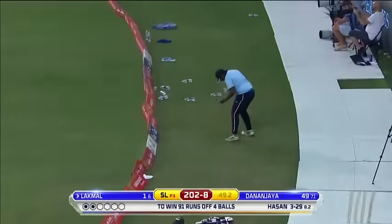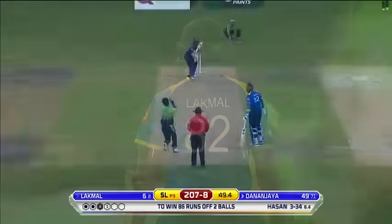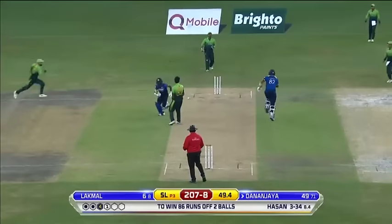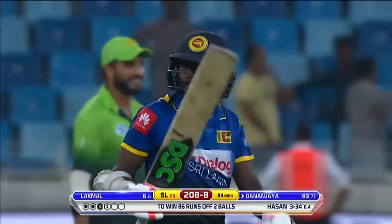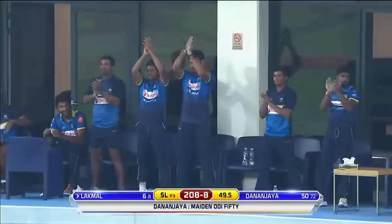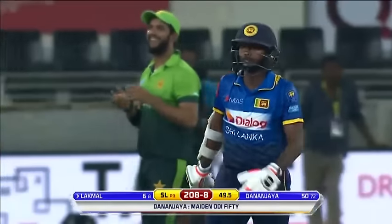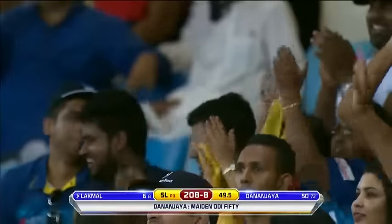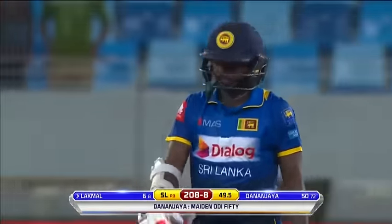Smash that to the fence — Dhananjaya still at the other end on 49. The shorter one — look out! Gets there — well played! Looks to the heavens and salutes the fans. Half century up for Dhananjaya Jay — good stuff young man! He gets a standing ovation from all the Sri Lankan fans including his mates in the dressing room. He's fought extremely hard for his 50, good guts.